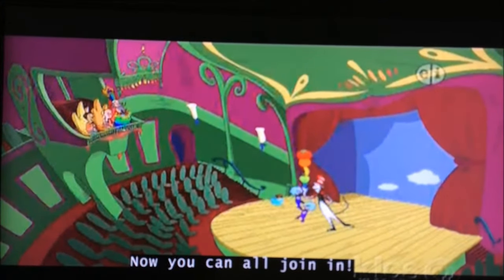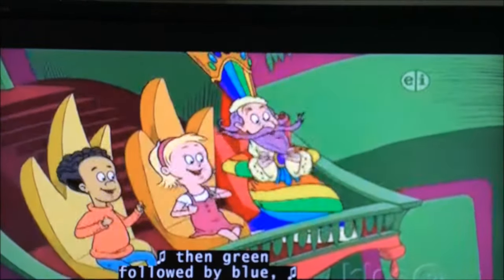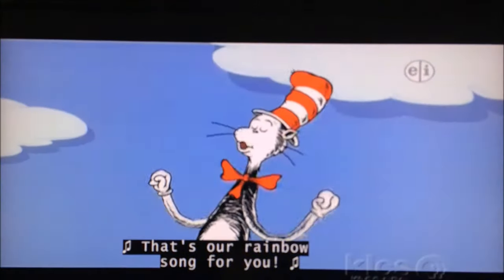Now you can all join in! Red, orange, yellow, then green, followed by blue. Indigo and Violet — that's a rainbow song for you.